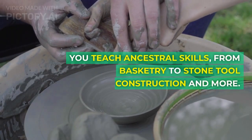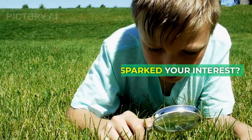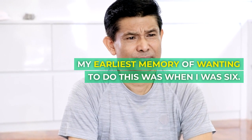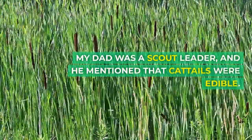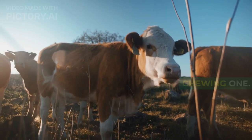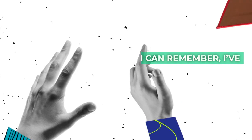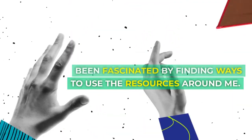You teach ancestral skills, from basketry to stone tool construction and more. What sparked your interest? It evolved from being outdoors a lot as a child. My earliest memory of wanting to do this was when I was six. My dad was a scout leader, and he mentioned that cattails were edible. I went to a cow pond, dug up cattail roots and came back chewing one. He told me I was going to get salmonella, then boiled them up for me. As long as I can remember, I've been fascinated by finding ways to use the resources around me.